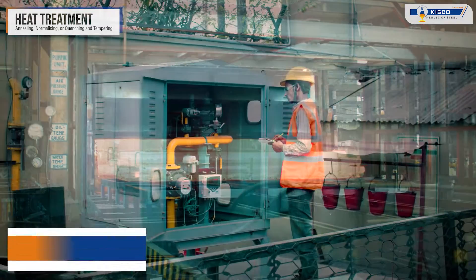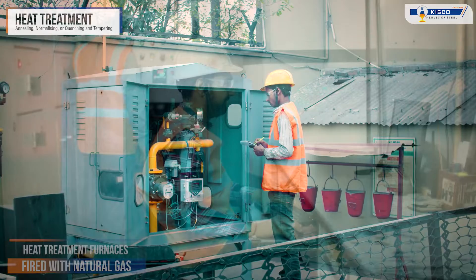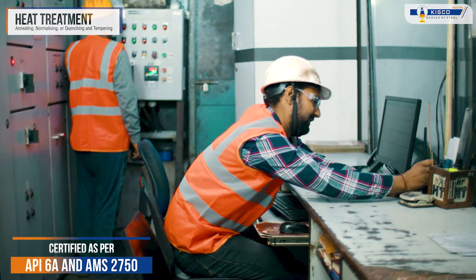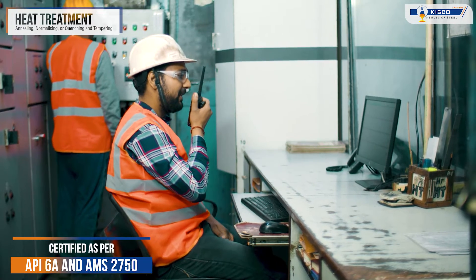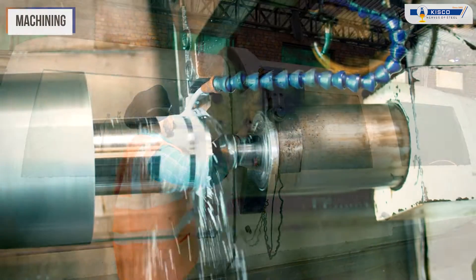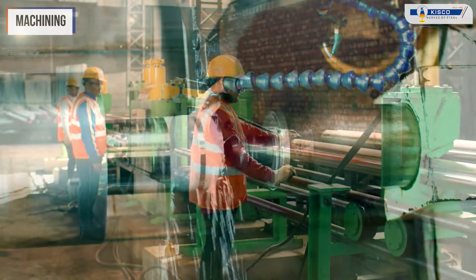Our heat treatment furnaces are fired with natural gas and are certified as per API 6A and AMS 2750. After heat treatment, the steel undergoes machining to achieve dimensional tolerances and surface finish as per customer specifications.